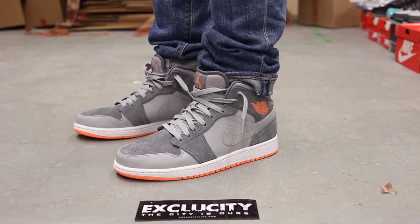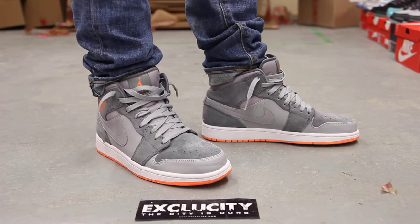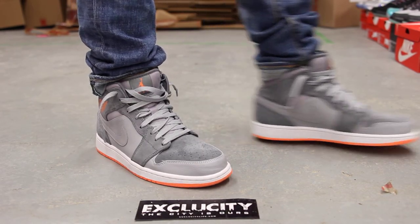And at our newest location in Brossard, you can contact us at 450-443-8887. Don't forget to check out our website at www.exclusivitylife.com.